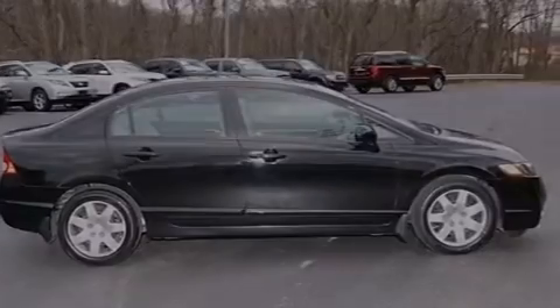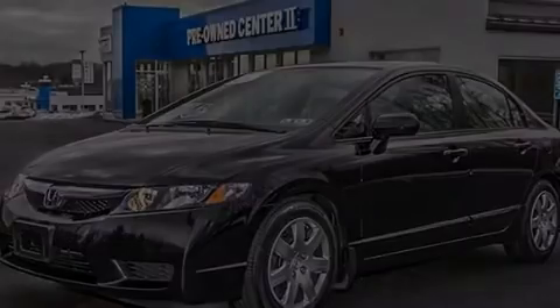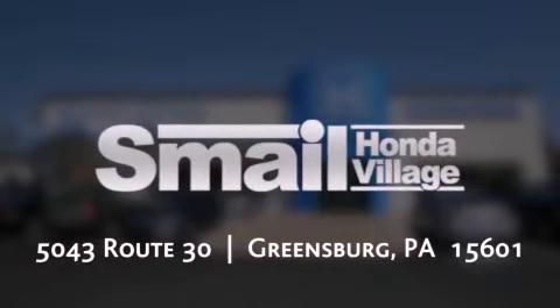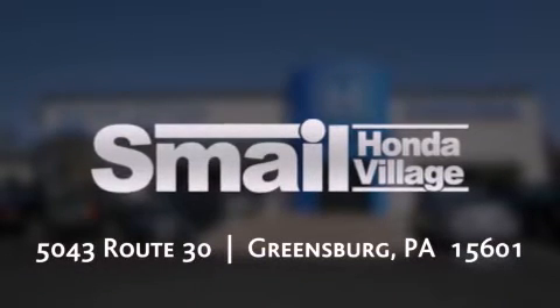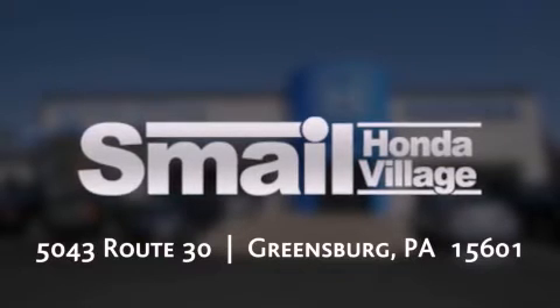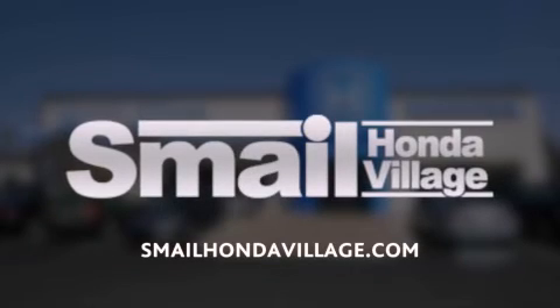Stop by today and test drive this vehicle for yourself. Smail Honda is conveniently located at 5043 Route 30 in Greensburg. We are less than half a mile from the Westmoreland Mall. Contact us today to find out about our financing specials, leasing offers, or visit us at SmailHondaVillage.com.